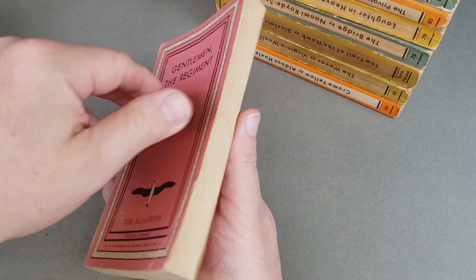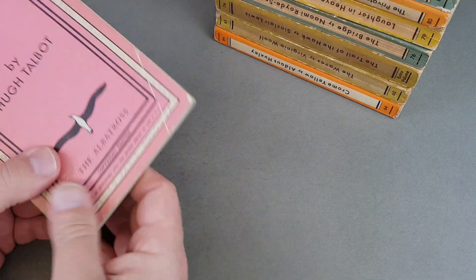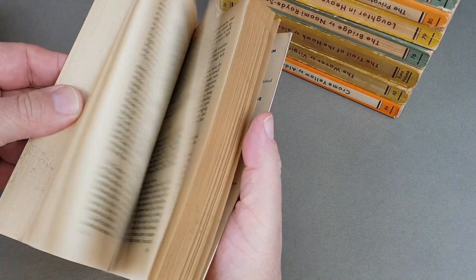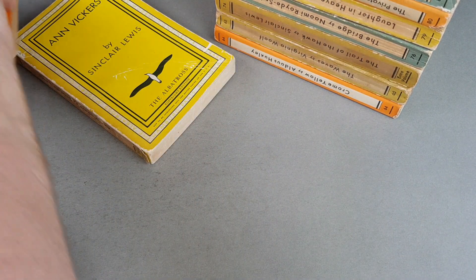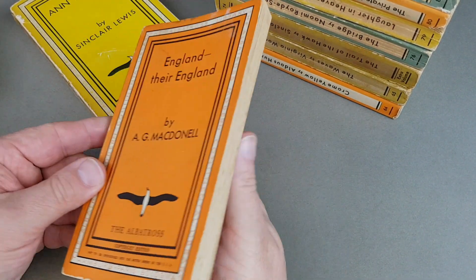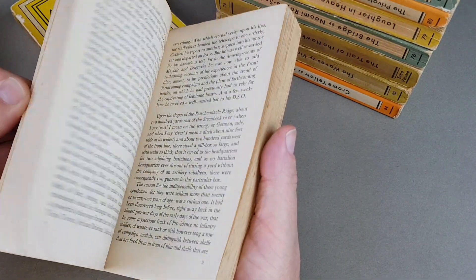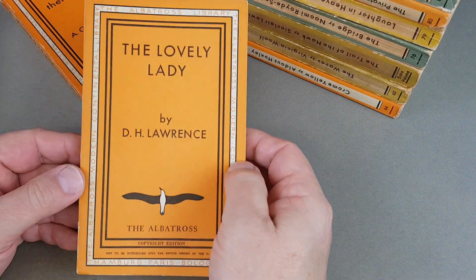So I think it's obvious, absolutely obvious and beyond repute, that this is what Allen Lane based his Penguin books on. The different colours meaning different styles of writing. The typographical cover without an illustrated dust jacket — which was all the rage with hardbacks at the time — was his way of introducing something similar into the UK market.